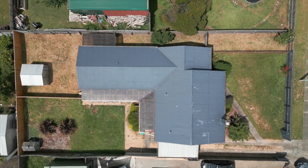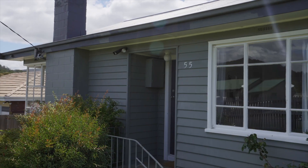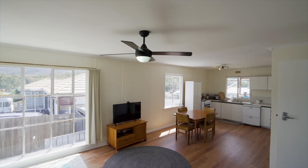Situated on a generous sized block of 696 square meters in the popular and growing suburb of Risdon Vale sits this four bedroom home, which has been converted into two conjoining villas, both containing two bedrooms and one bathroom and separate backyards.